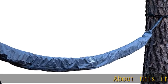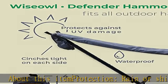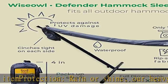About this item — protection, rain or shine. Our heavy-duty hammock waterproof cover provides reliable foul weather protection to keep campers and hammock sleepers happy and dry.